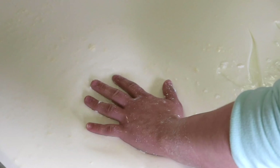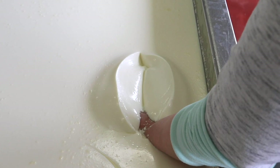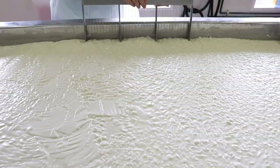After stirring and resting, the cheese becomes wobbly, which means it's almost ready. After it becomes more solid, they divide the cheese up into small squares.